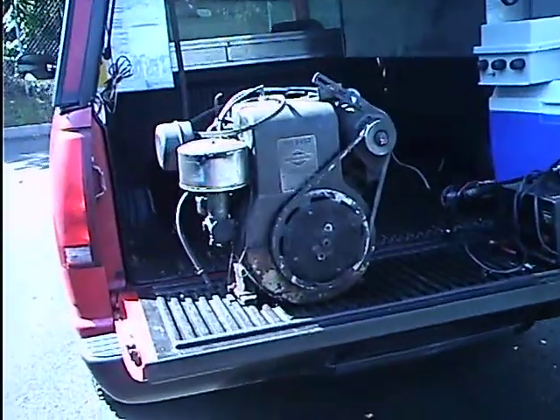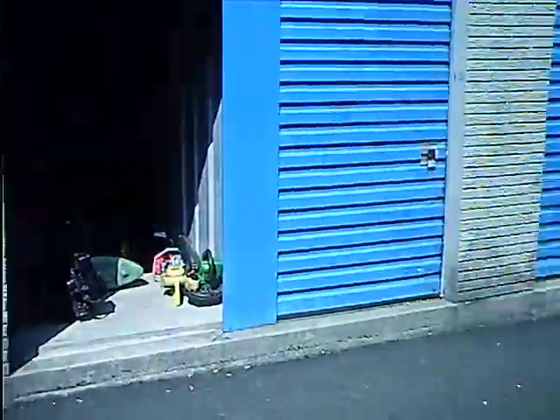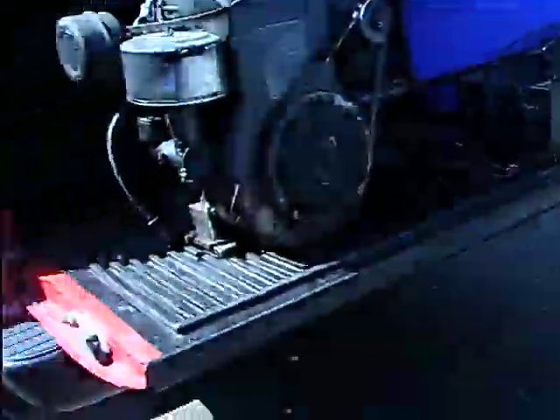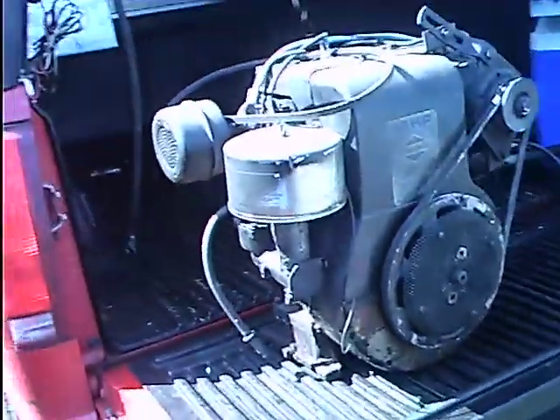It's Saturday, August 1st, about 4 o'clock. I am at my storage unit. I just got back from the Poconos today, on my week's vacation up at our mountain house.